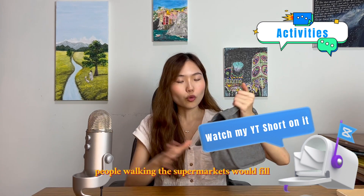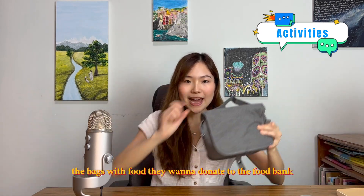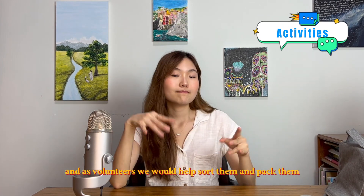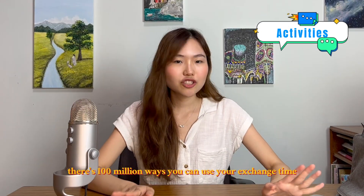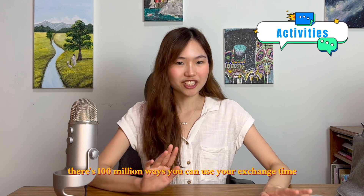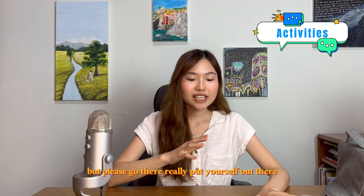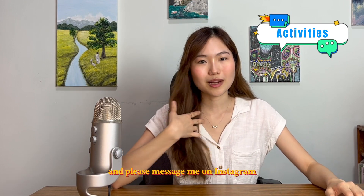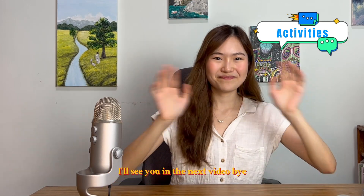I also went volunteering for their national food collection day — volunteers hand out bags to people entering supermarkets, who fill them with food to donate to the food bank, and we helped sort and pack them. I know there are a hundred million ways you can use your exchange time, but please really put yourself out there. I wish you a nice journey — message me on Instagram if you have any more questions. See you in the next video!